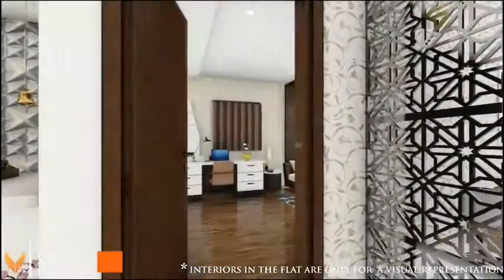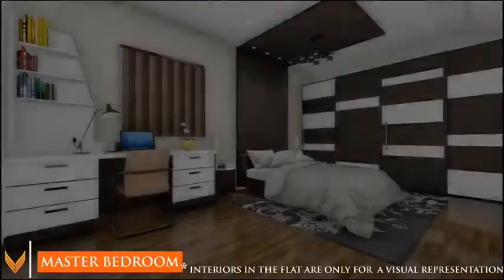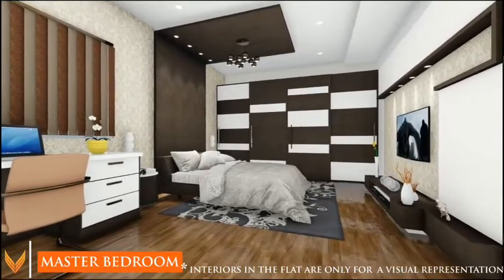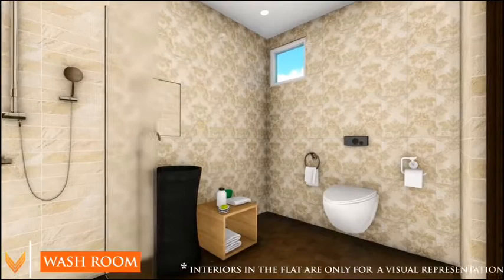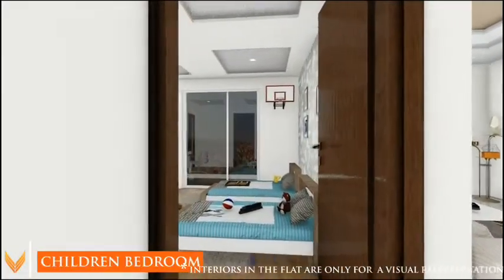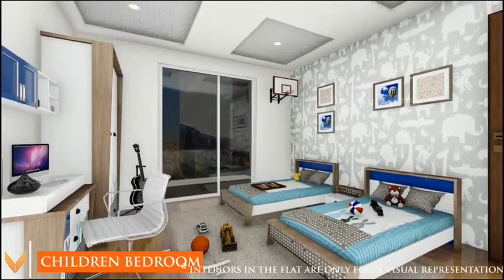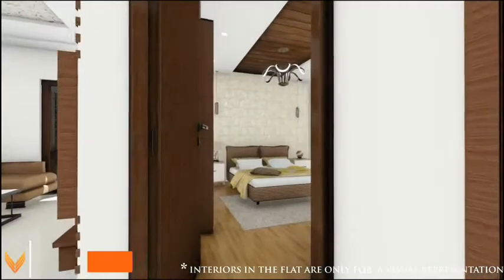The apartment also includes a gigantic master bedroom with a designer washroom, a children's bedroom, and a guest bedroom.